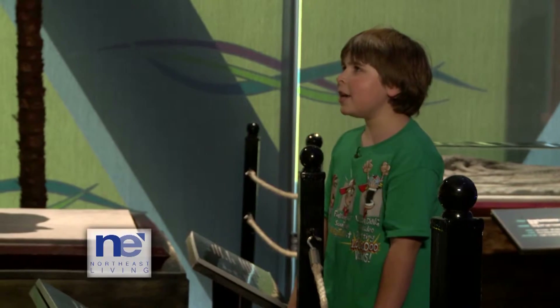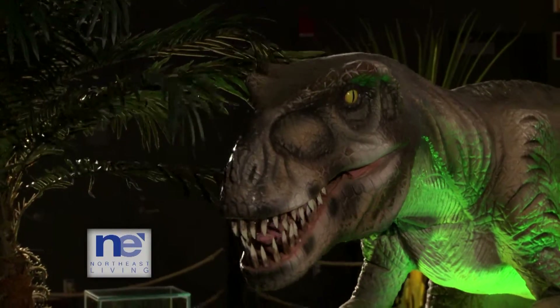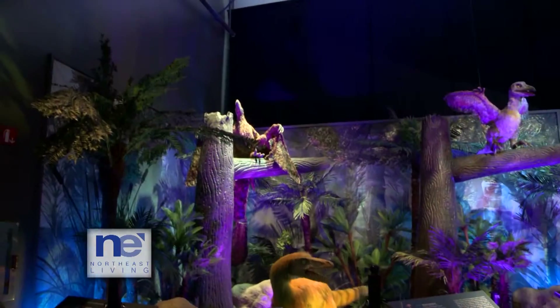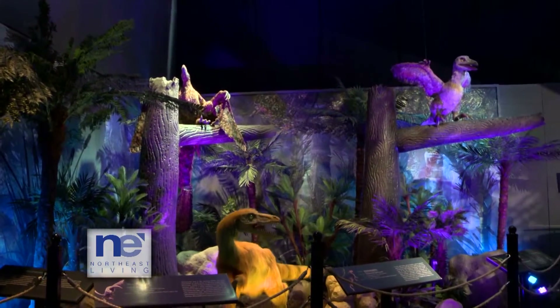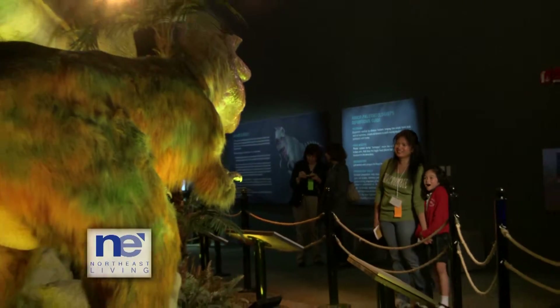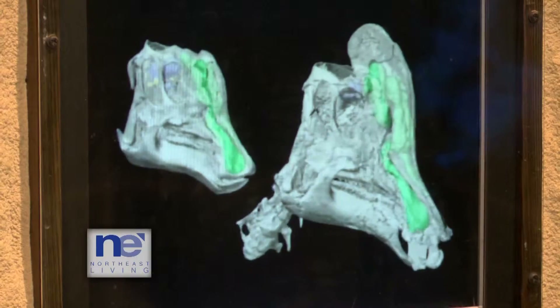Wow, he's cool. The Dinosaurs on Earth exhibit at the Connecticut Science Center is not that scary. Like Nicholas said, it's cool. Not only do you get to see different species of dinosaurs, you get to learn all about them.